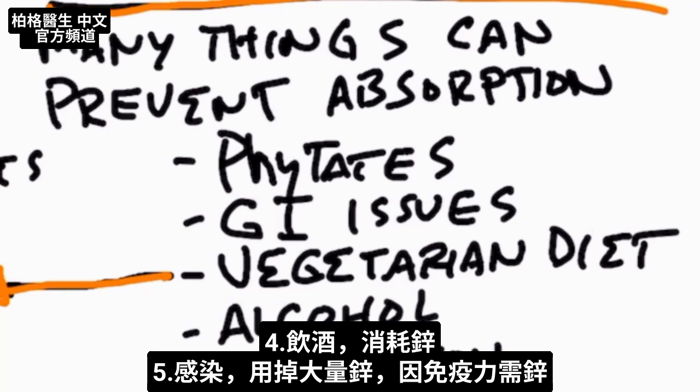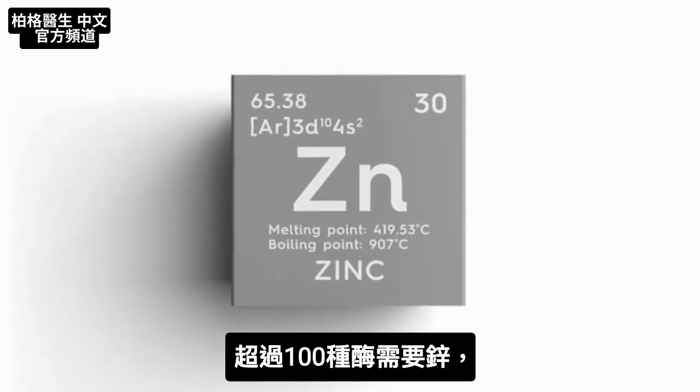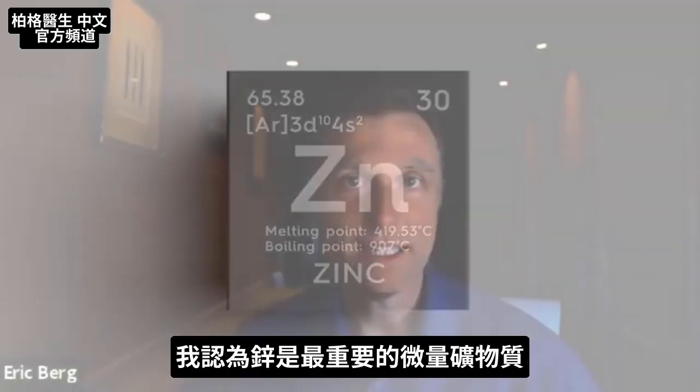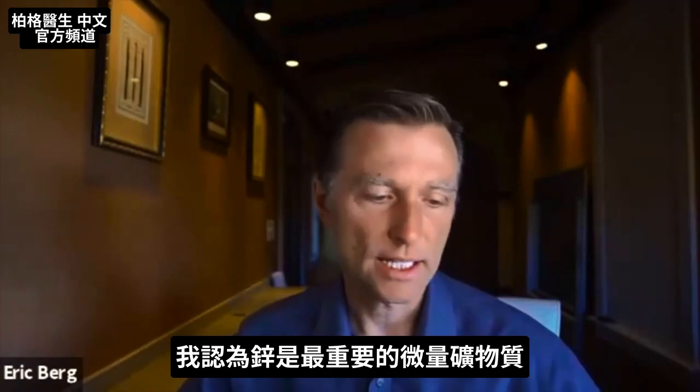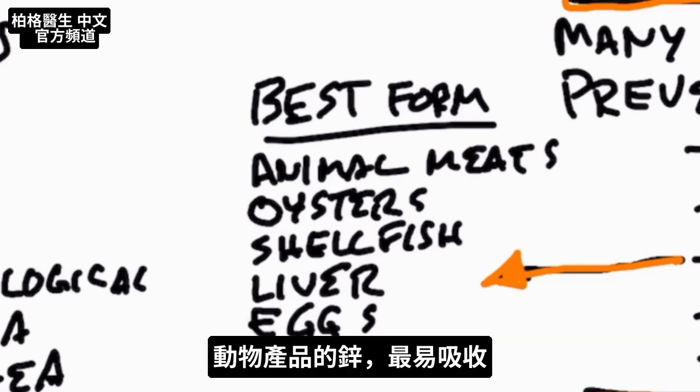When you consume alcohol, you're depleting zinc. If you have an infection, you use a lot more zinc because your immune system needs it. Zinc is needed in over a hundred different enzymes — from my viewpoint it is the most important trace mineral. The best dietary forms are animal meats like red meat, oysters, shellfish, organ meats like liver, and eggs. You're going to get the best absorption from animal products.